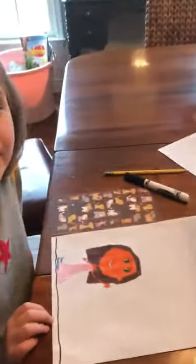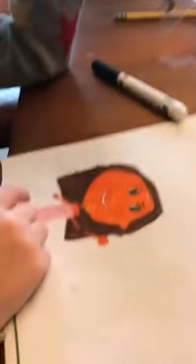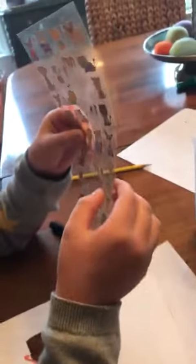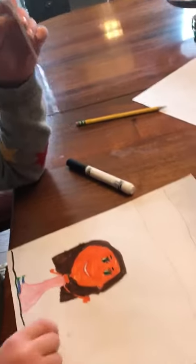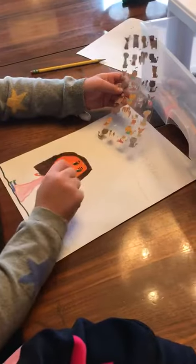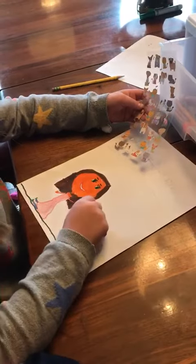Ariana, tell us how you're gonna create your picture. Well, I'm gonna take this sticker right here — this little kitten — and put it on her lap. Then I'm gonna take a little dog, I think this one, he looks so cute, and put it right there. And she's holding a stuffed animal unicorn in this hand right here.